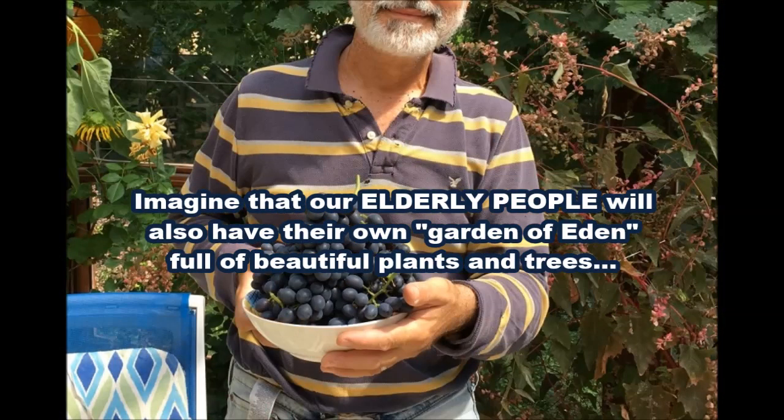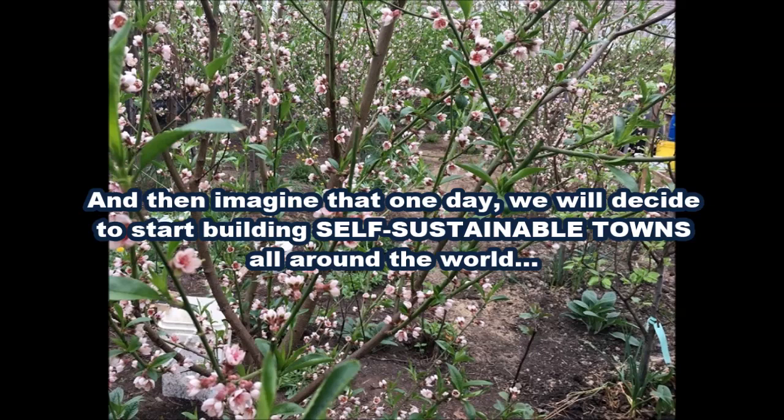Imagine that our dear elderly people will also have their own Garden of Eden, full of beautiful plants and trees, which will keep them active like bumblebees all day long, healthy and happy, enjoying the delicate fragrances and flavors of their flowers and fruits. And then also imagine that one day we will decide to start building self-sustainable towns all around the world — beautiful, healthy, fulfilling and relaxing places of living and working, in harmony with nature and with each other, as we have never experienced yet.